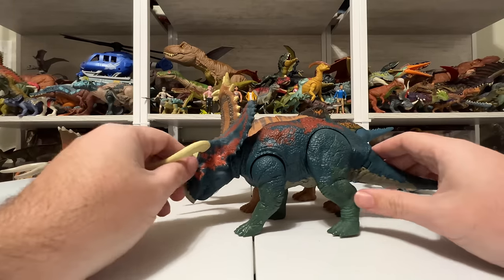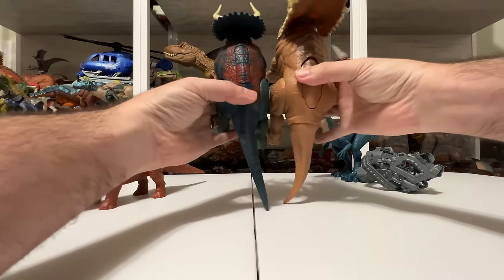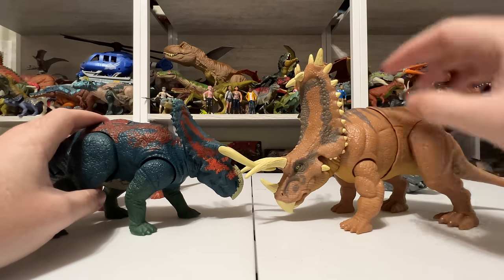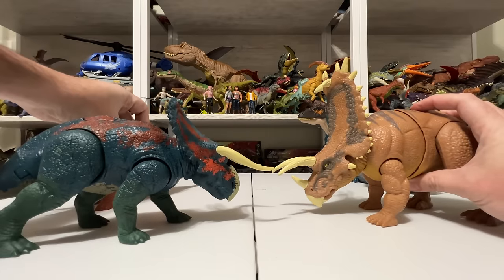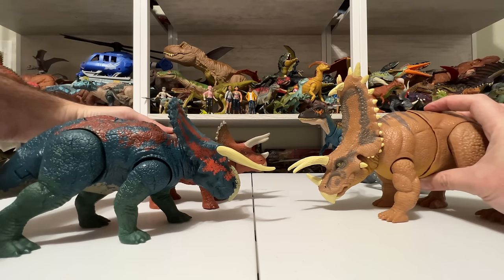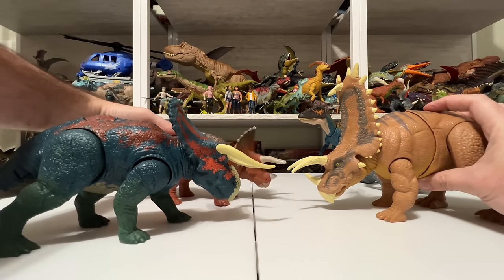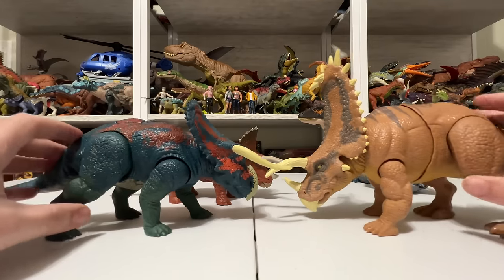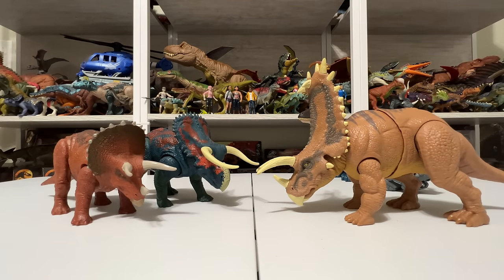From neck to tail, Nasutoceratops is a little more comparable to Pentaceratops than Triceratops is, but Pentaceratops is still much taller and much bulkier. Their heads are a little more comparable, but this frill is just so big. It's funny — Nasutoceratops has the two buttons on top too, they all do the head-butting thing. It's just what you do when you're triceratopsing. Nasutoceratops is a little more comparable in size, but Pentaceratops is still much bigger.